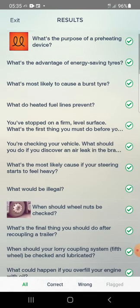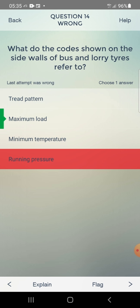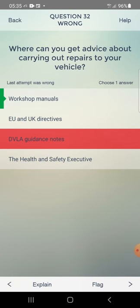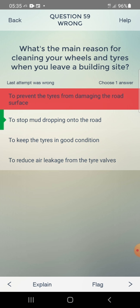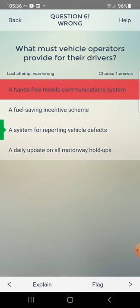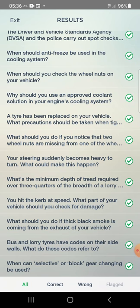Test finished — 94% correct. Review of wrong answers: Codes on bus and lorry tyre sidewalls refer to maximum load (not running pressure). For advice on carrying out repairs, use workshop manuals (not DVLA guidance notes). The main reason for cleaning wheels leaving a building site is to stop mud dropping onto the road. Vehicle operators must provide drivers with a system for reporting vehicle defects. Thanks for watching, bye.